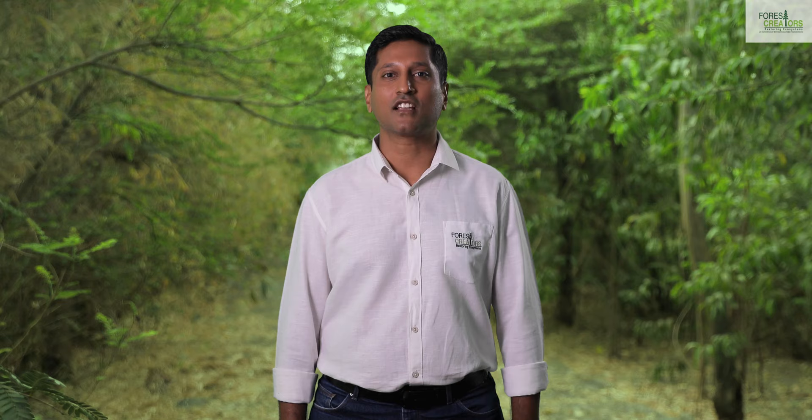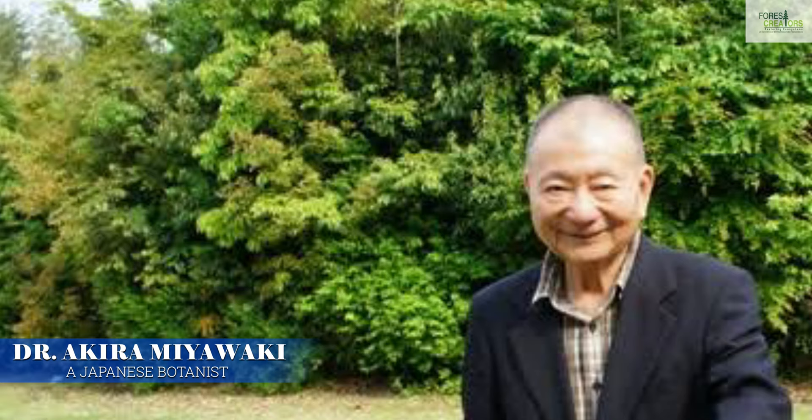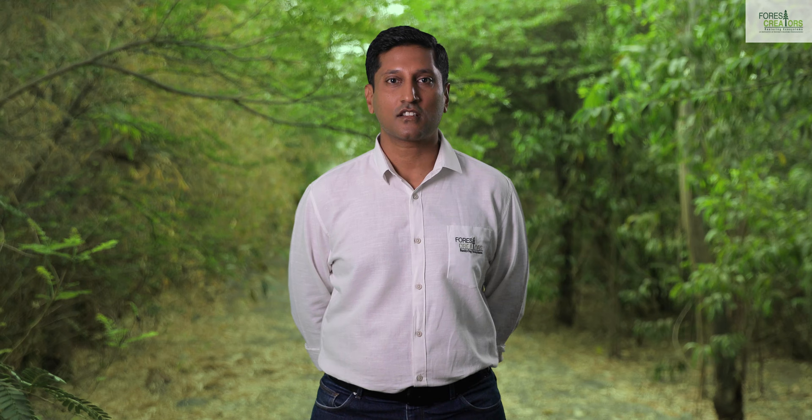Really, tough to believe right? All of this was possible thanks to the brilliant Miyawaki method of creating forest. That's Dr. Akira Miyawaki, a Japanese botanist who invented this afforestation method and gave it out to the world free. Over 40 million trees have been planted worldwide with this method.